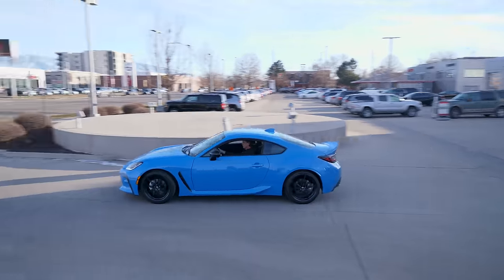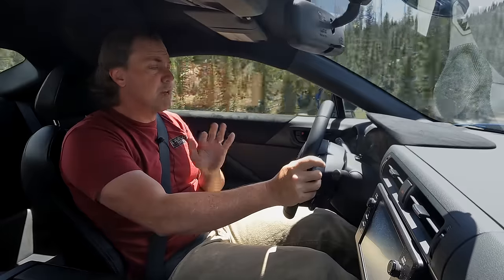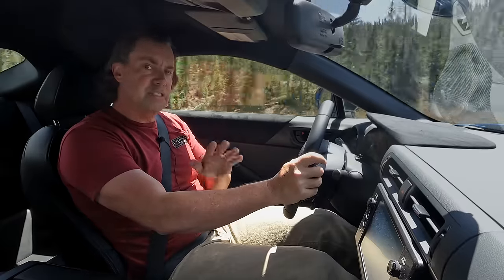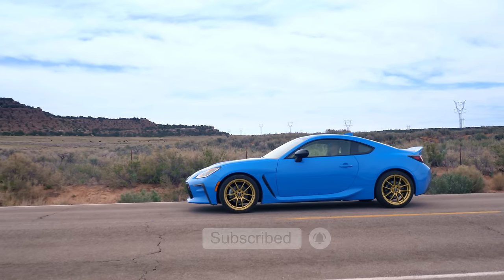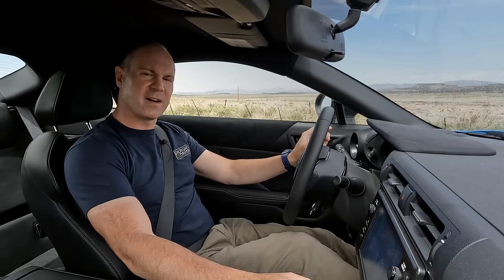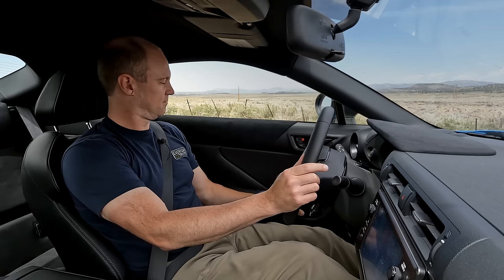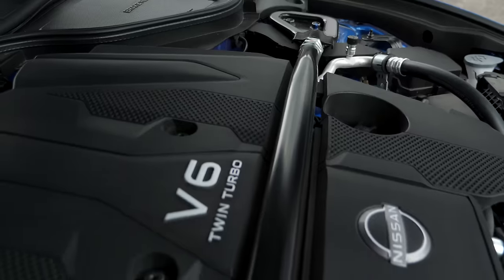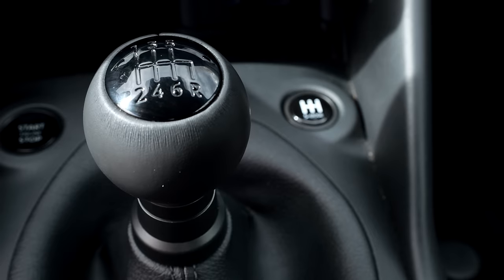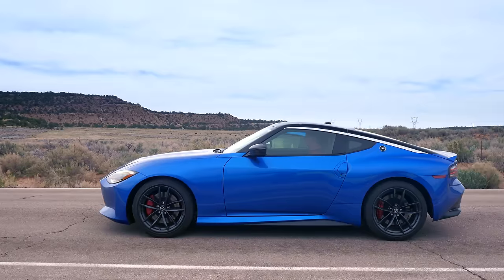When we bought this GR86, you guys asked about all of the other alternatives we could have bought. One of the ones you brought up, of course, was the Nissan Z. Many of you said we shouldn't have bought the GR86 — we should have waited for the Z car. Well, here it is, finally. The new Nissan Z. It's 400 horsepower, twin turbo, V6, and it has a manual. Yeah, that car sounds much better on paper, but is it more fun?